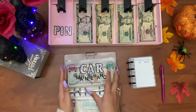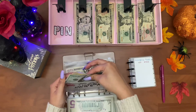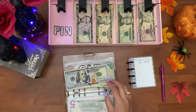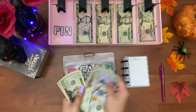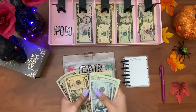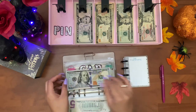Next is car maintenance, and car maintenance is getting twenty dollars this week. Car maintenance now has two hundred and twenty dollars.